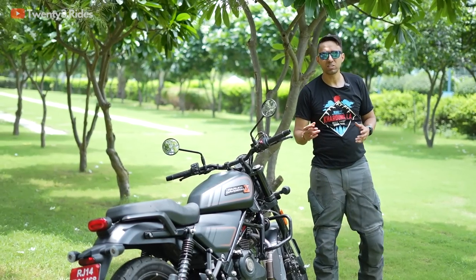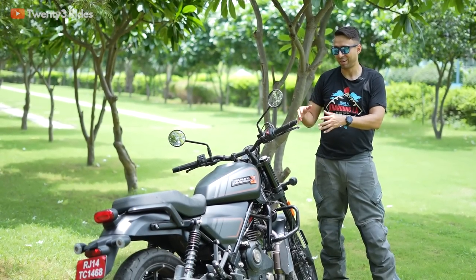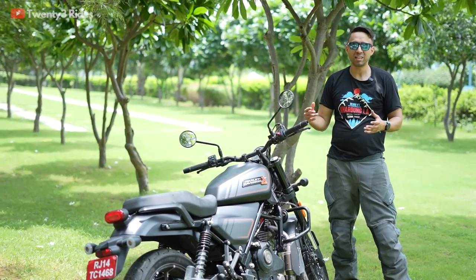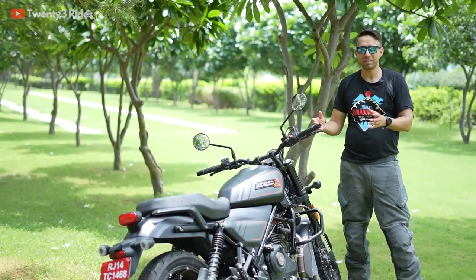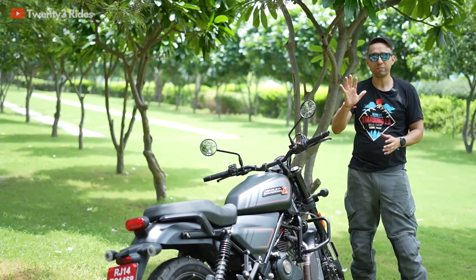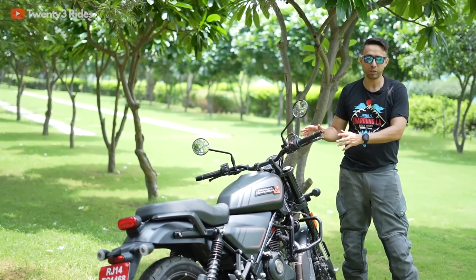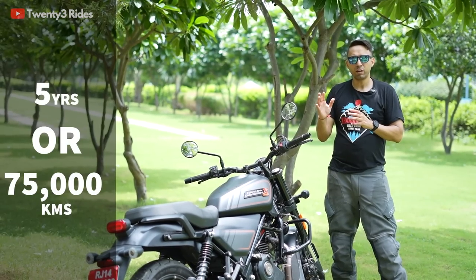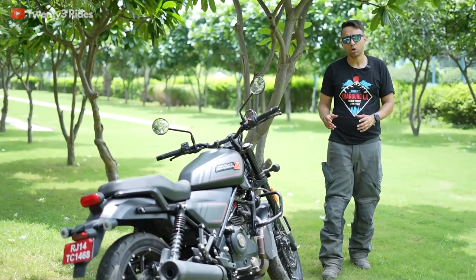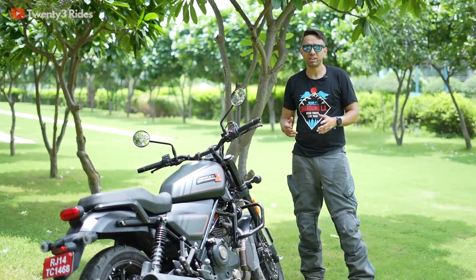To inspire confidence among buyers, Harley has introduced a class-leading warranty clause. This motorcycle comes with a five-year warranty — totally unheard of in this segment — with a cap of 75,000 kilometers.